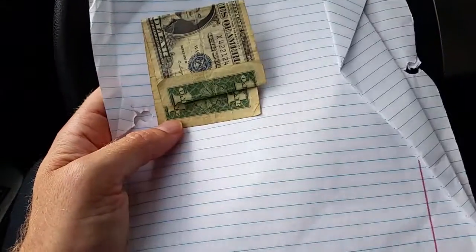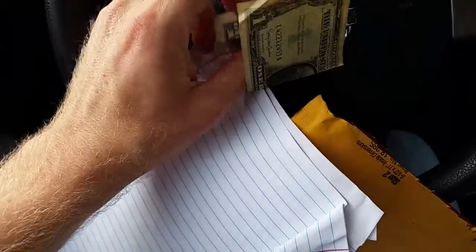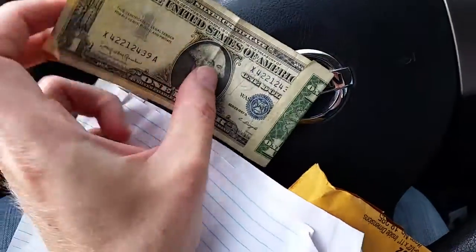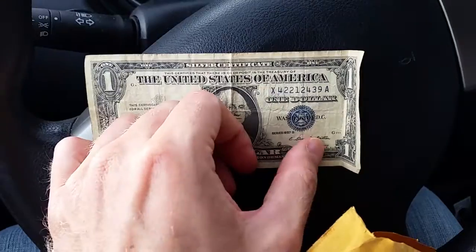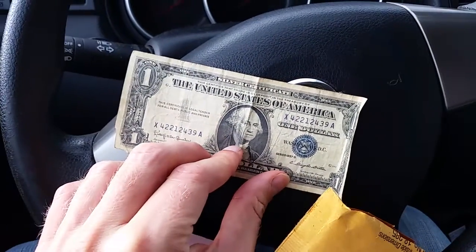All right, we've just pulled out a bunch of notebook paper. Oh my goodness, look at that. That is so beautiful. Series 1957 B — oh my goodness — a silver certificate! That is beautiful. And I will hold on to this and cherish this for a very, very long time.